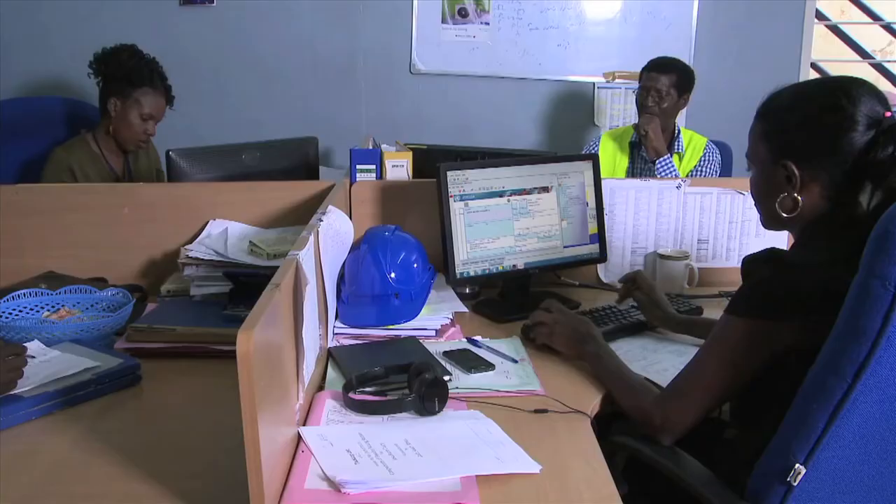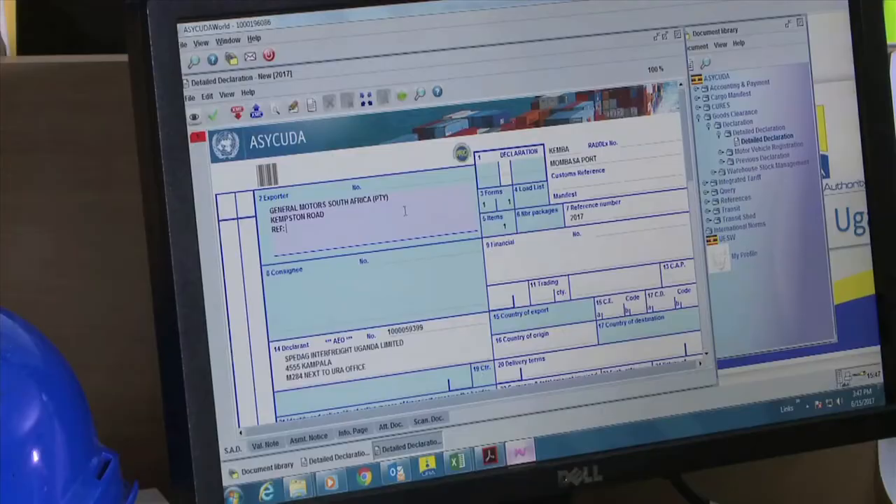But now, we upload everything on the system — the invoice, the bill of lading, everything. So even if you lose documents, we can always refer to the system. The introduction of Asycuda World has really benefited us: we were able to clear faster and more accurately, with less chance of documents getting lost, and more clarity about which steps to take, as the system guides you through each and every single step.